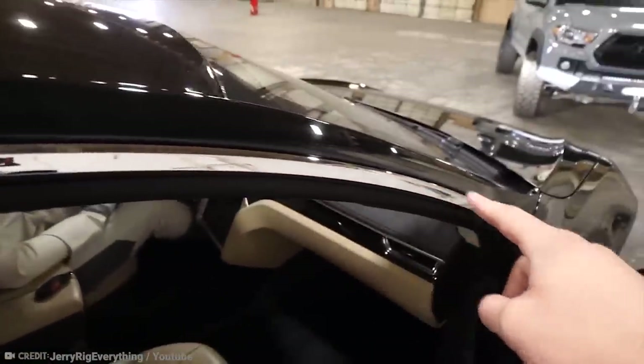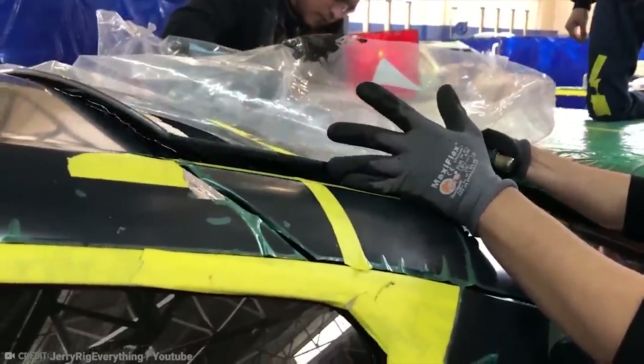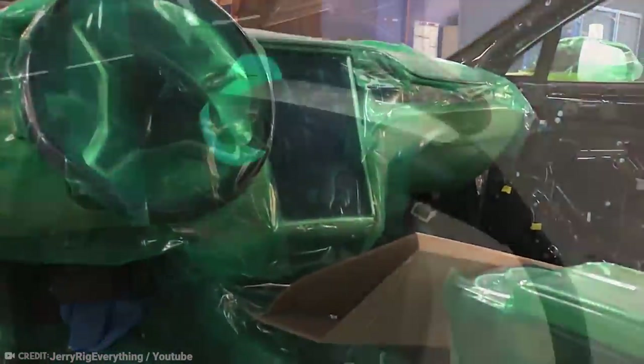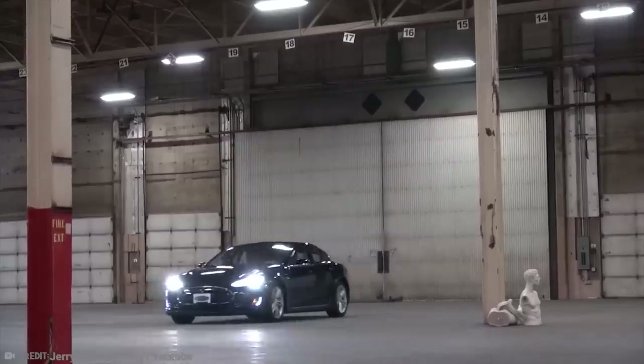The all-electric armored Tesla offers full protection armor from top to toe, ballistic glass, reinforced suspension, run-flat tires, and protection for the battery, radiator, engine, and fuel tank. This vehicle is virtually a wolf in sheep's clothing — don't be fooled.